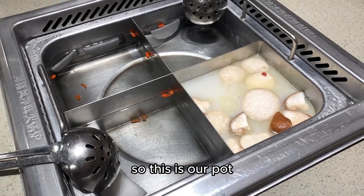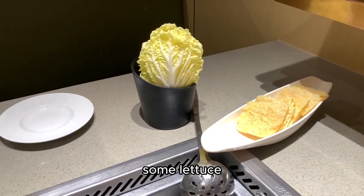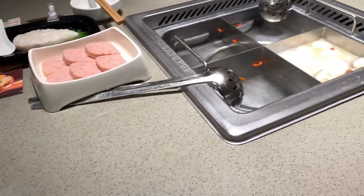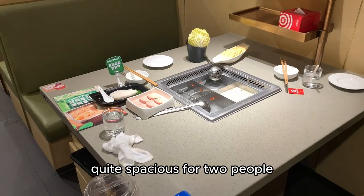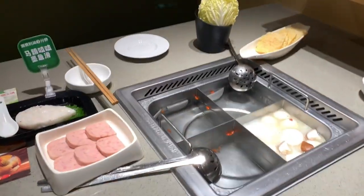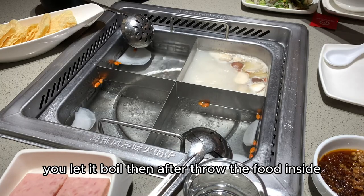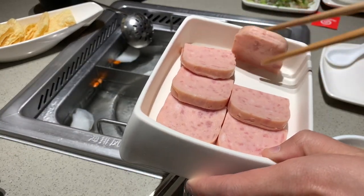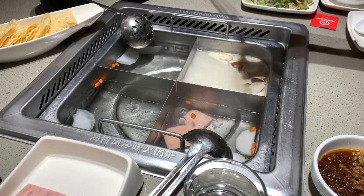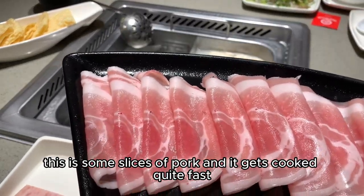This is our pot — four sections. We decided to go with one mushroom soup, some tofu, lettuce, and luncheon meat. It's quite spacious for two people. For hot pot you just let it boil, then throw the food inside. Let's drop the luncheon meat first — just drop it into the water. This is some slices of pork and it gets cooked quite fast.